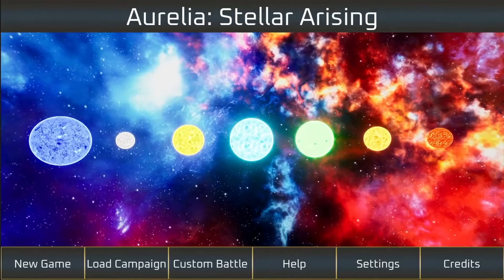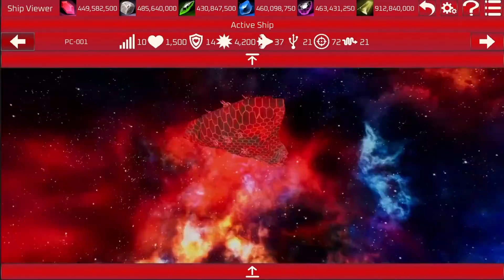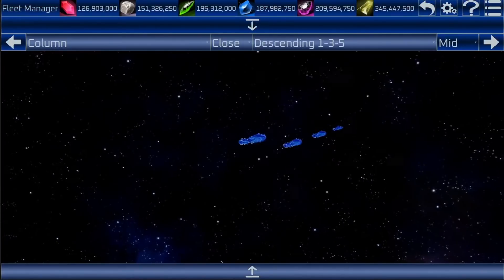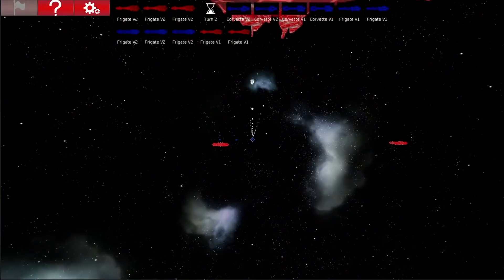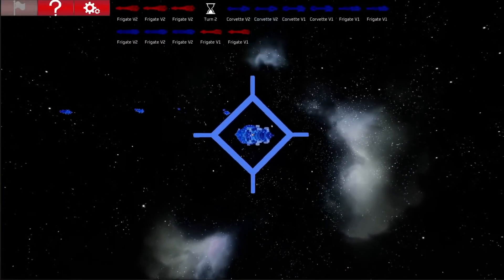Get ready to pew-pew in Aurelia Stellar Arising. In this mobile 3D turn-based fleet-v-fleet space combat game, choose between two factions and fight for control of the Aurelia system in over 77 missions. Download it from the Google Play Store or the iOS App Store today.